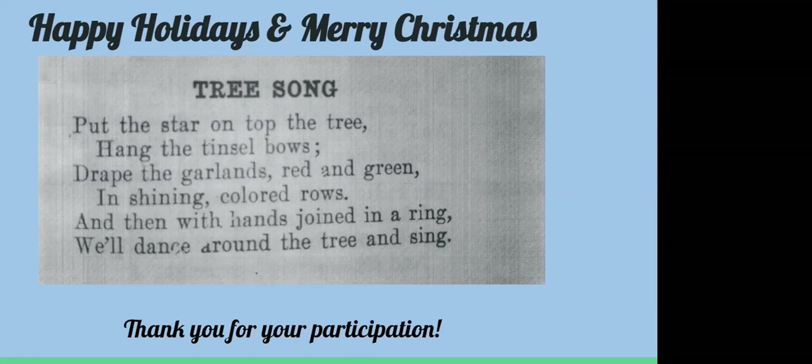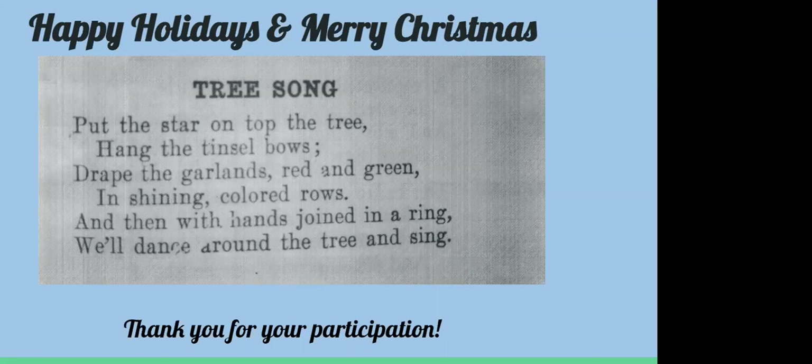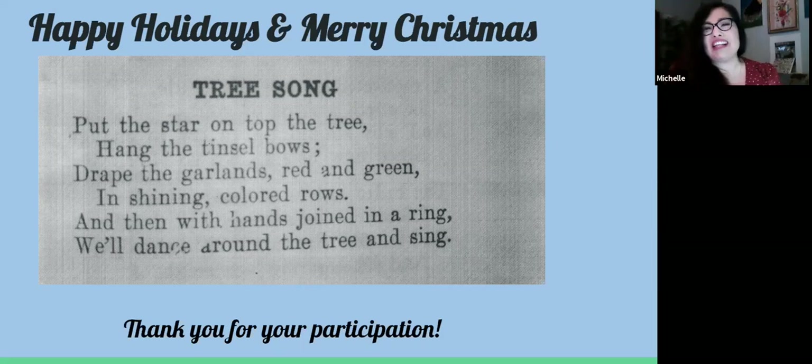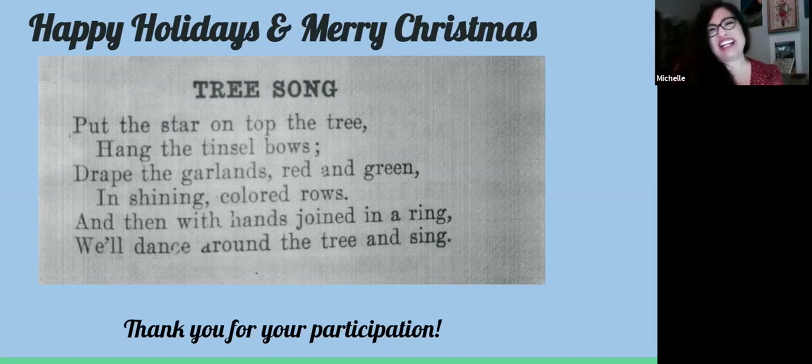Thank you, Michelle. We have more memories coming in — Heather shared that for Christmas dinner they always had Christmas crackers: paper tubes with strings to pull, causing a small bang and scattering confetti, plus a great little paper hat. Lots of thank yous — Claudia says thank you so much, I enjoyed it, Merry Christmas. Annette says thank you. Heather says lovely presentation. Ann Marie called it an enchanting trip to the past. Thank you from Christine and Jennifer, who said wonderful information and images.